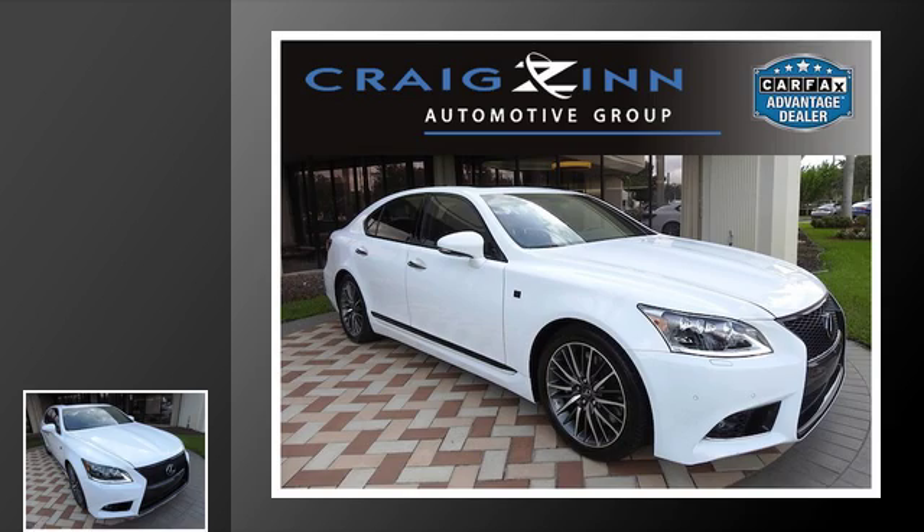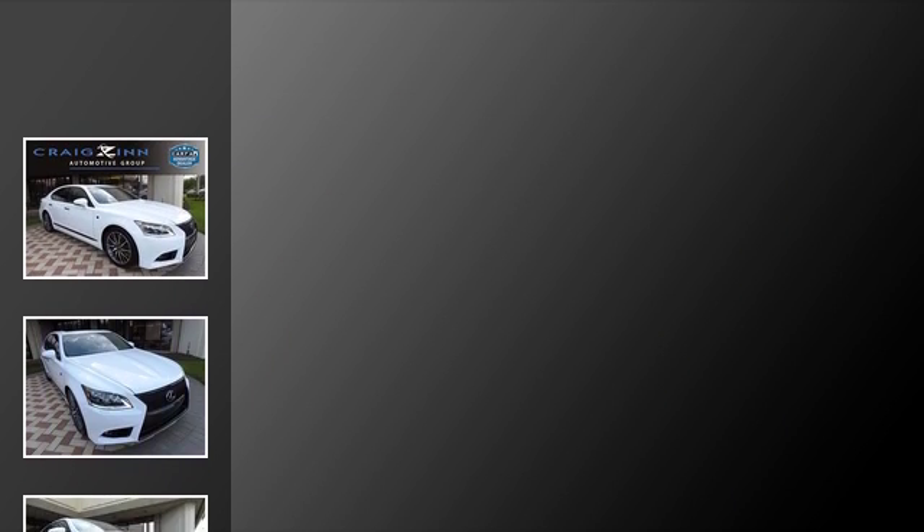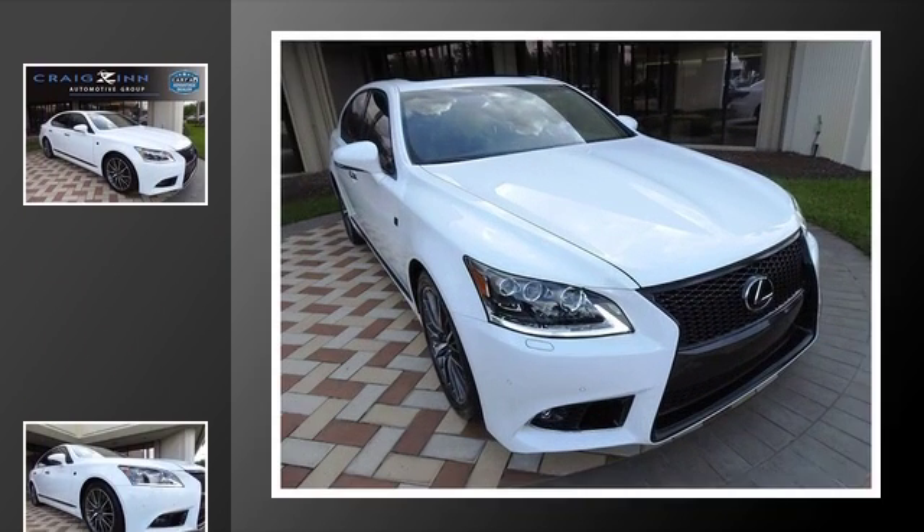This is a 2016 Lexus LS460. This four-door sedan has an automatic transmission and a 4.6-liter V8.